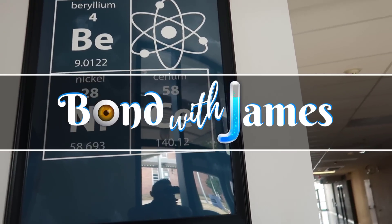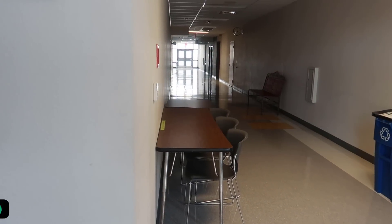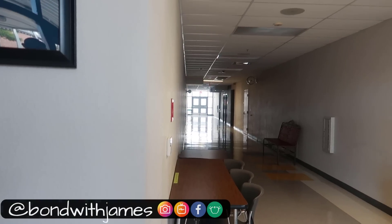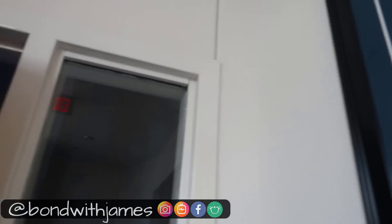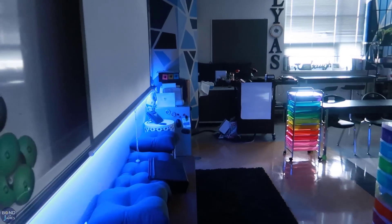Welcome to my 2018-19 classroom tour. Nothing has changed out here. However, there are some seats out here for students to work. The teacher also did the same thing for an area of flexible seating, so you'll see how my classroom has changed from last year.